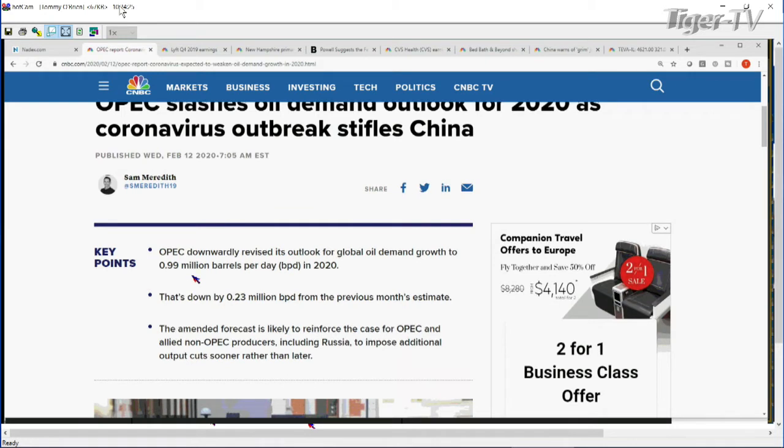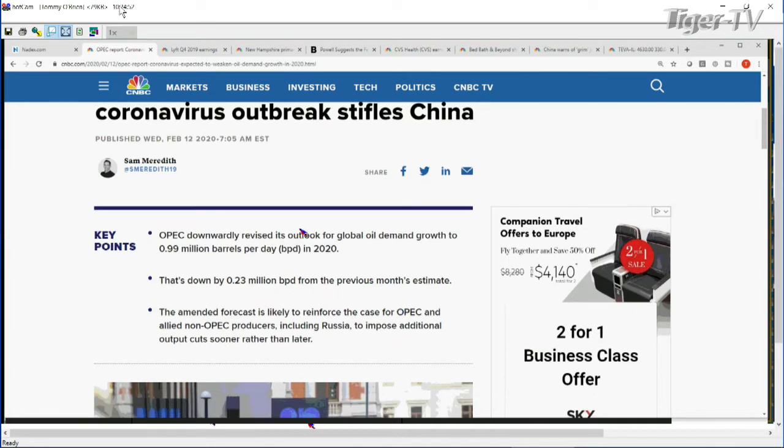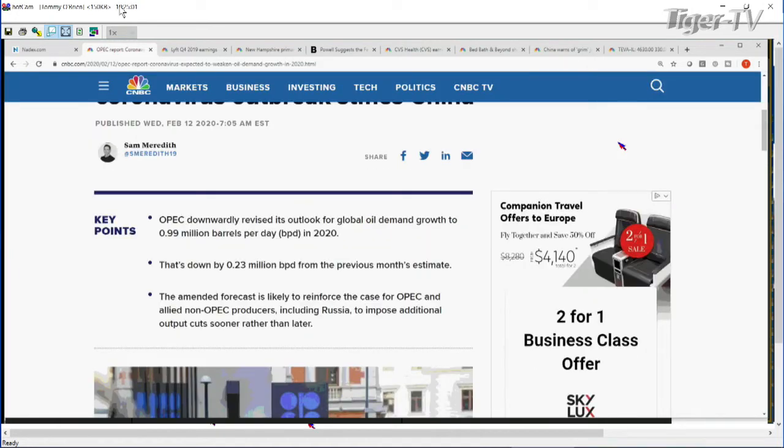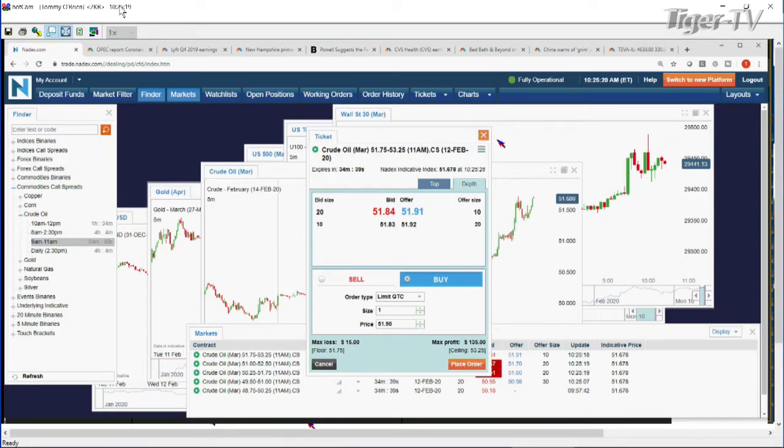Headline: OPEC slashing oil demand outlook for 2020 as the coronavirus outbreak stifles China. OPEC downwardly revising global oil demand growth to 0.99 million barrels per day in 2020, down 0.23 million barrels per day from about 1.23 million - that's almost a 20% reduction from the previous month's estimate. This could hint that OPEC and allied non-OPEC producers may have to cut production - similar to how a U.S. slowdown prompts Fed cuts, bad news could actually push the market higher.